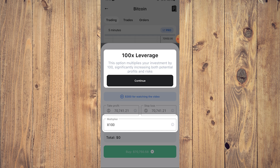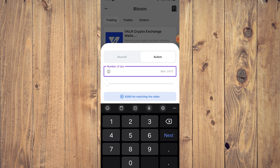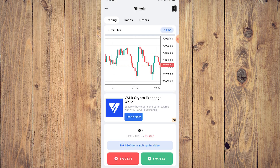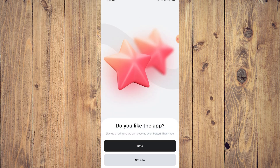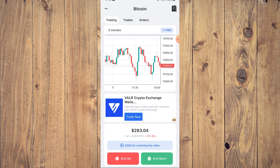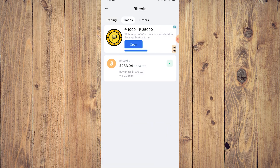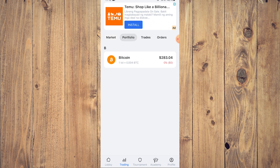There's 10 times leverage — and a 100x leverage option that multiplies your investment by 100, significantly increasing both potential profit and risk. This is where the gambling pretty much starts. So let's get one lot and open the trade. We have bought one lot of Bitcoin worth $283. Our trades now show we already have a trade.